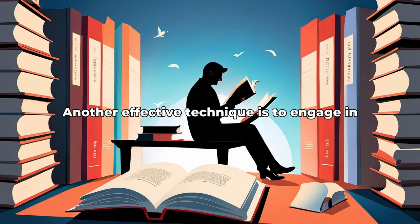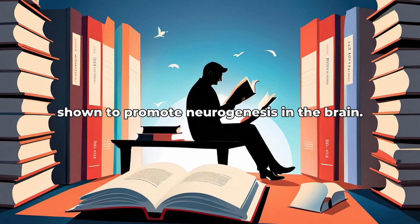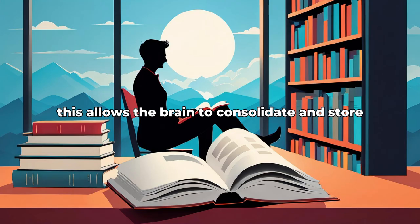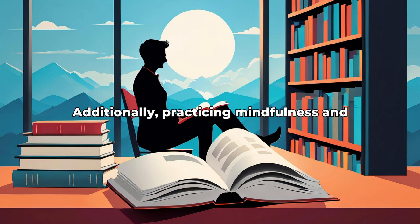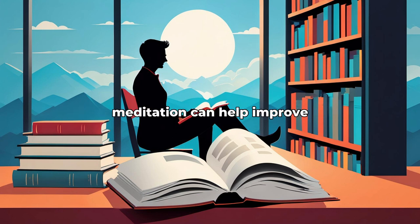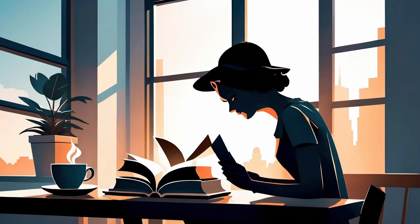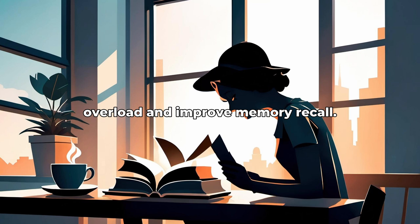Another effective technique is to engage in regular physical exercise, as it has been shown to promote neurogenesis in the brain. It is also important to get enough sleep, as this allows the brain to consolidate and store memories more effectively. Additionally, practicing mindfulness and meditation can help improve memory retention by reducing stress and enhancing focus. Incorporating regular breaks during study or work sessions can also help prevent cognitive overload and improve memory recall.